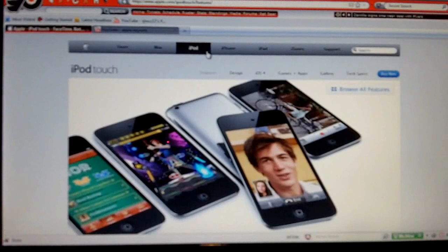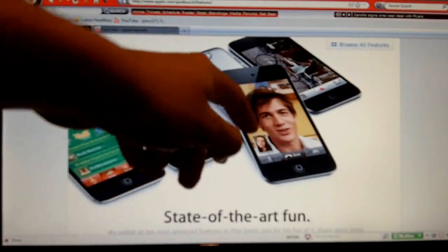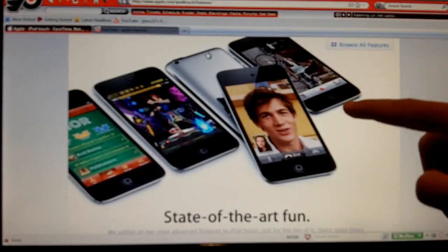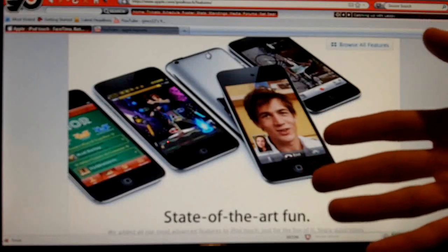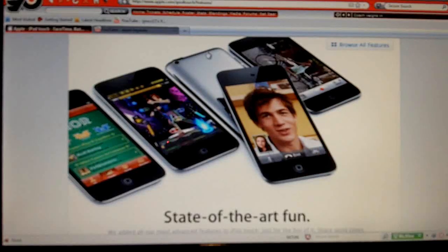They actually put an HD camera on it. We're going to get a little closer to the laptop and show you what the Apple site looks like. As you can see, there are a few iPod Touches on here. They have FaceTime now — a camera on the front and an HD camera on the back. The camera is the same one that's on the iPhone, and it is able to take still shots as well as 720p high definition video.